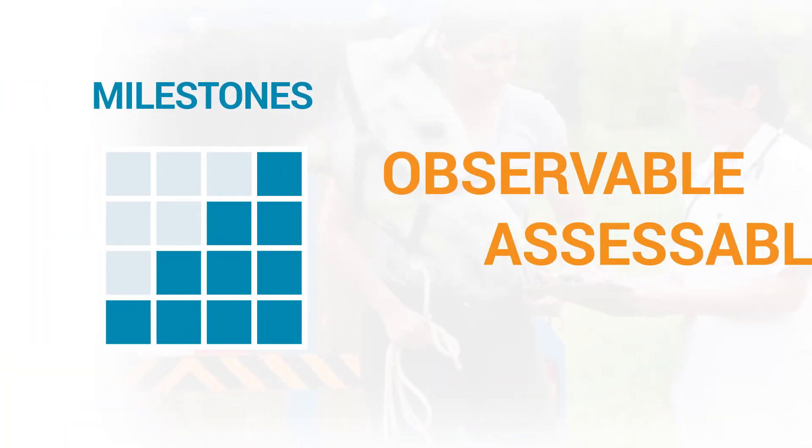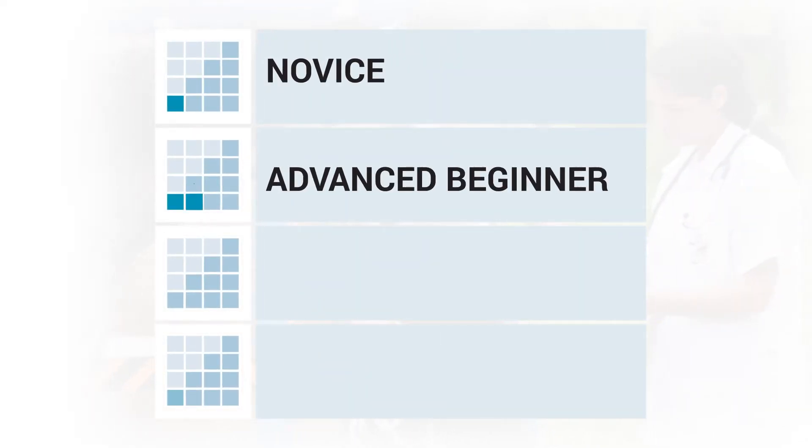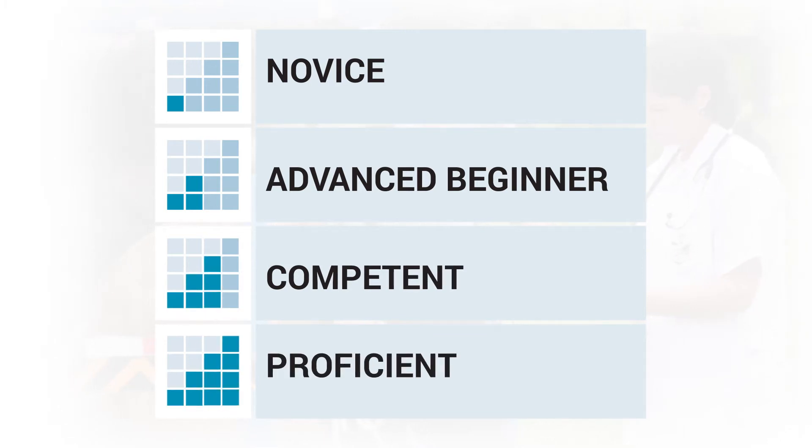Milestones provide the narrative stages for development along the learning continuum, with categories describing novice, advanced beginner, competent, and proficient performance levels.